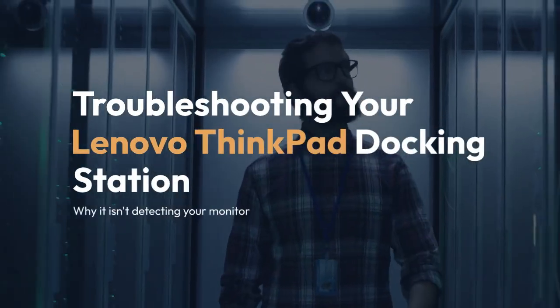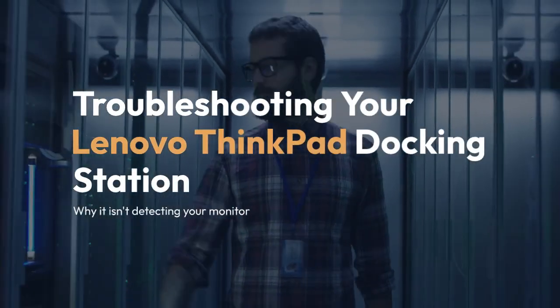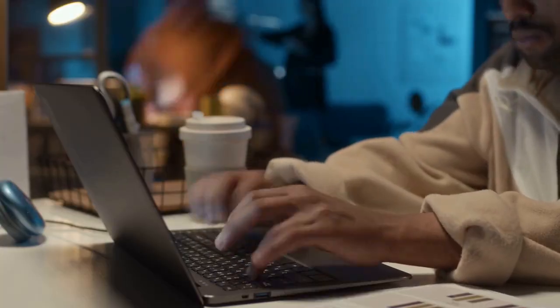We're going to troubleshoot why your Lenovo ThinkPad docking station isn't detecting your monitor. Let's go through some common fixes.